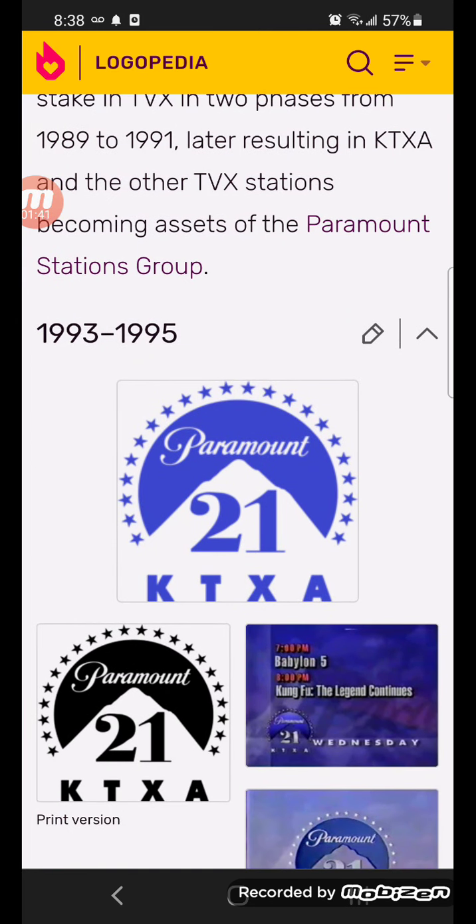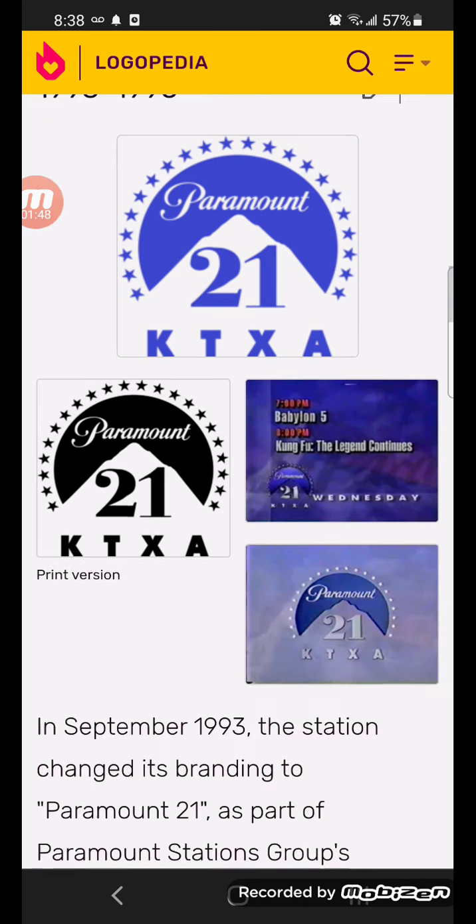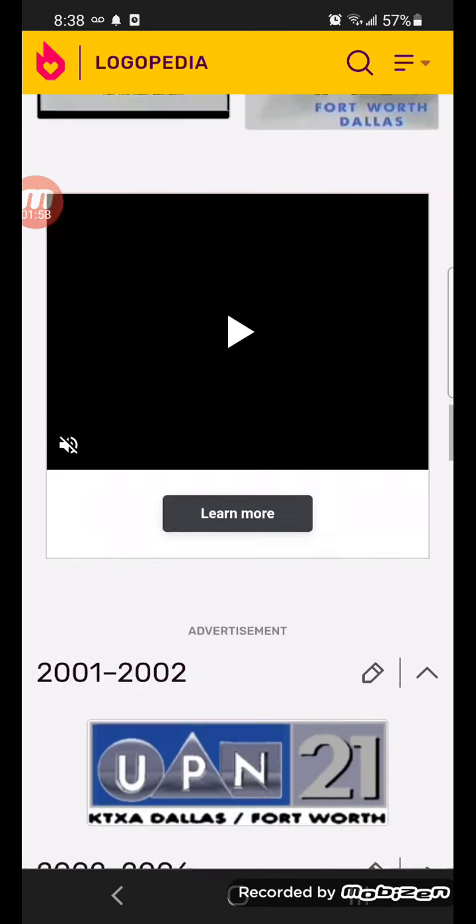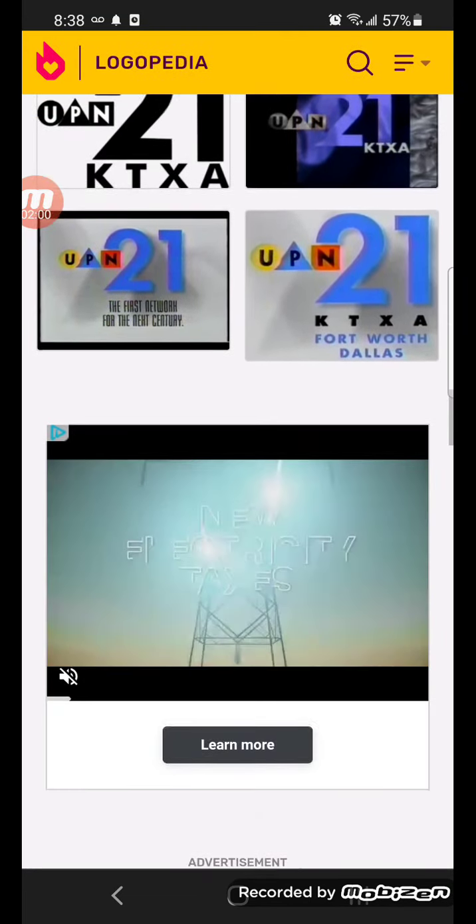1993-1995, there's the Paramount logo on the Paramount mountain. There's the blue number 21, below there's what KTXA in blue text. Here's some other versions.